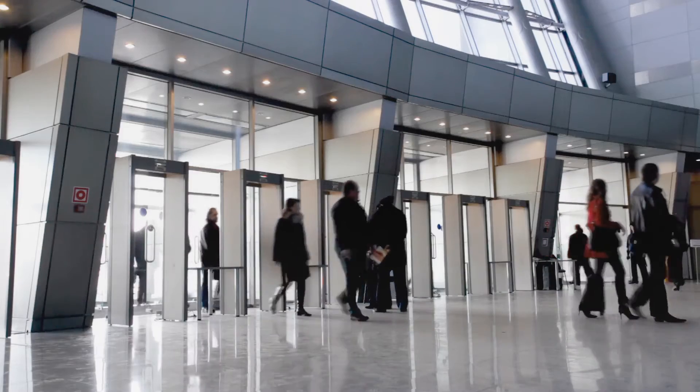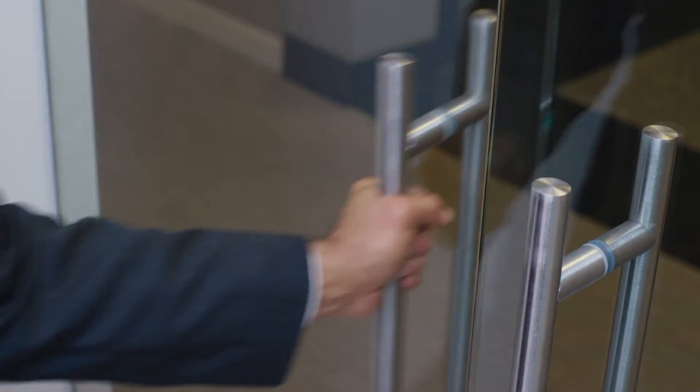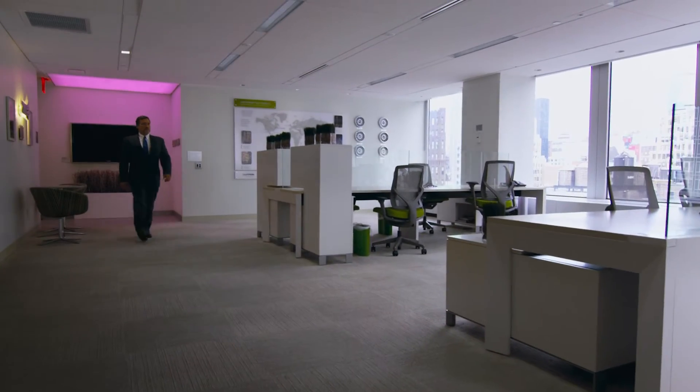Every year, thousands of buildings are built or retrofitted. Every one of these spaces can benefit from lighting control that saves energy, improves comfort and enhances productivity.